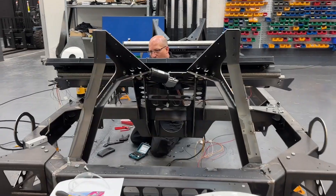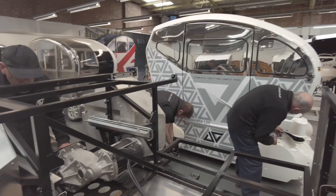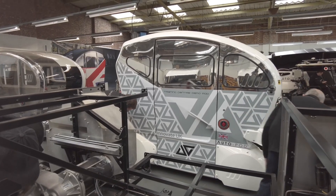The automated driving software and the control software that operates multiple fleets is all developed and designed in this Coventry factory.